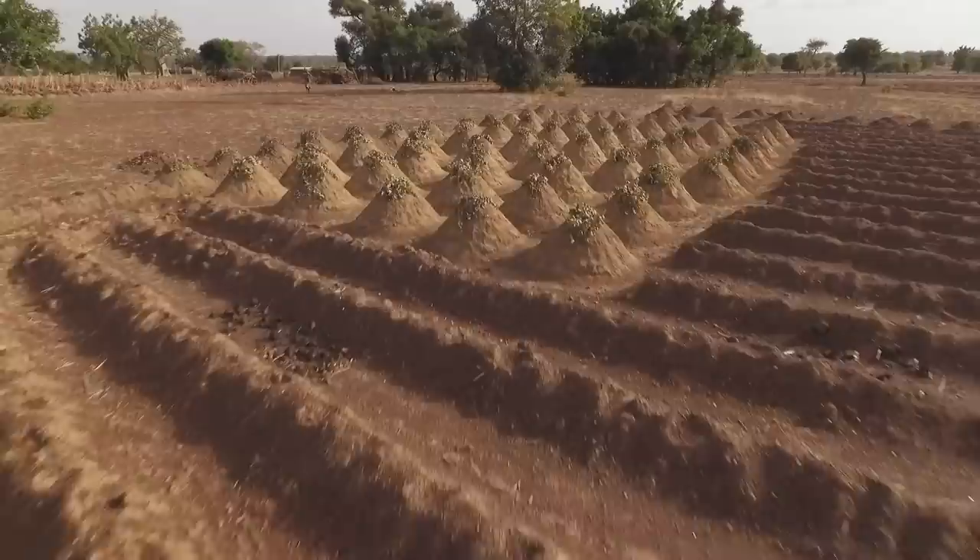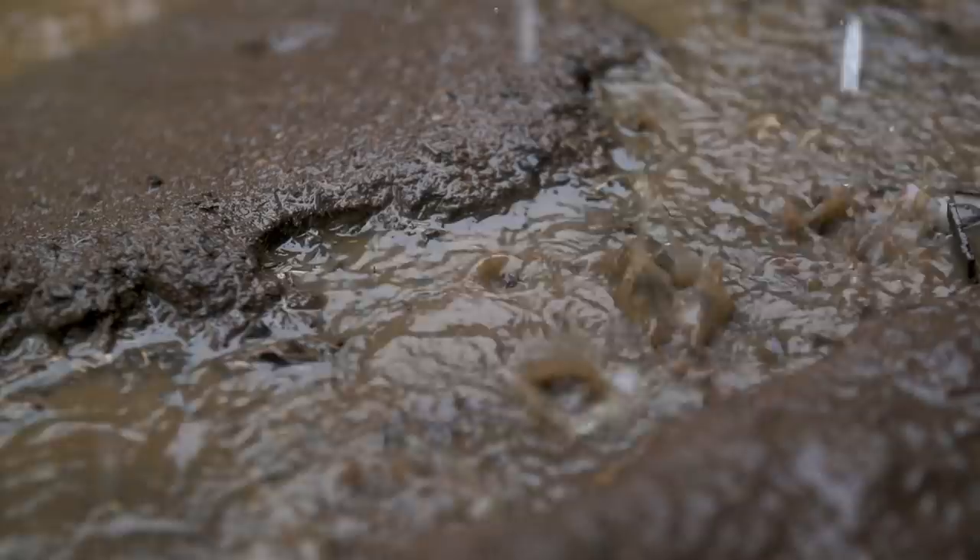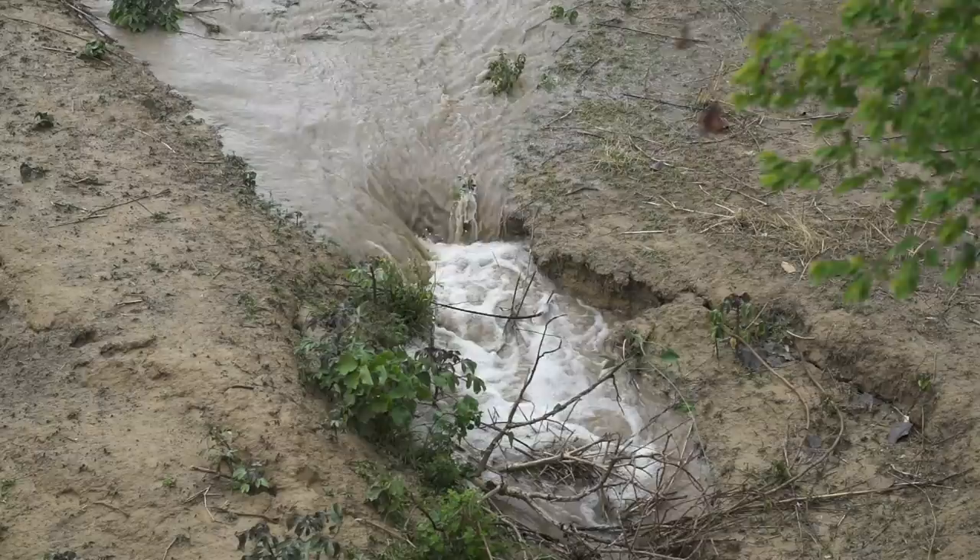Hot sand dries up the soil and kills many of the organisms living inside. Powerful tropical rain gives a final blow. The land erodes and what is left of organic matter and nutrients is washed away.